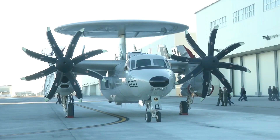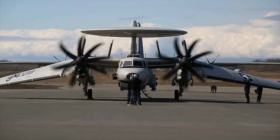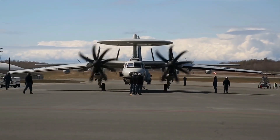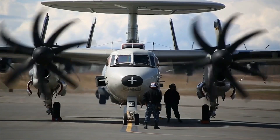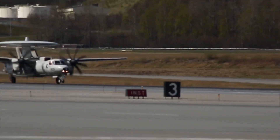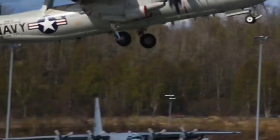Earlier this month, the first Northrop Grumman E-2D Advanced Hawkeye airborne early warning aircraft equipped with aerial refueling capability made its first flight. The ability to receive fuel addresses one of the few shortcomings of the new airborne surveillance plane, which acts as the airborne eyes and ears of a U.S. Navy carrier strike group. The E-2D is the centerpiece of the Naval Integrated Fire Control counter-air battle network, which will eventually allow every platform in the strike group to seamlessly act as either a sensor or shooter.